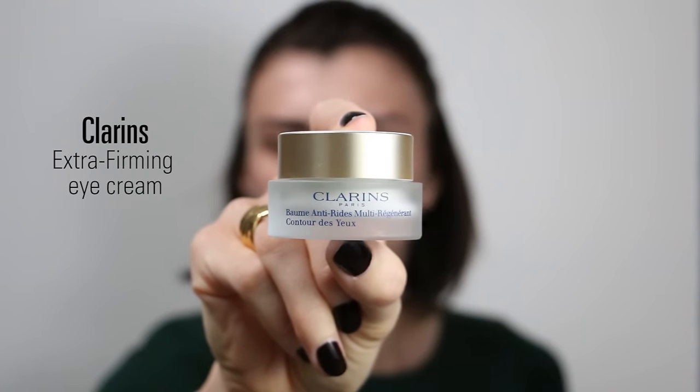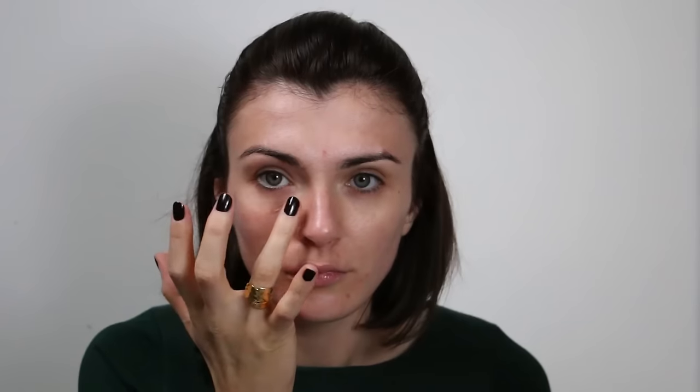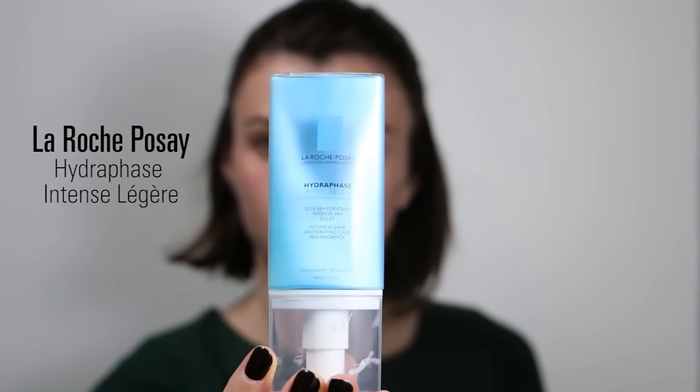Moving to the eyes, I am using the Extra Firming Eye Cream from Clarins. I really like this eye cream — it's really hydrating and it works really well on my fine lines. I don't have dark circles under my eyes, I only have fine lines, and this one is really hydrating.